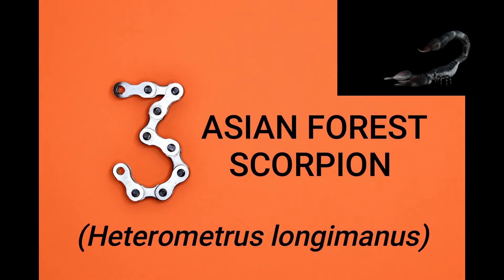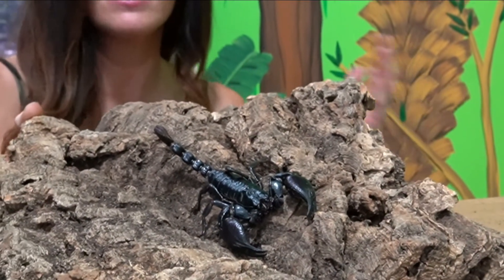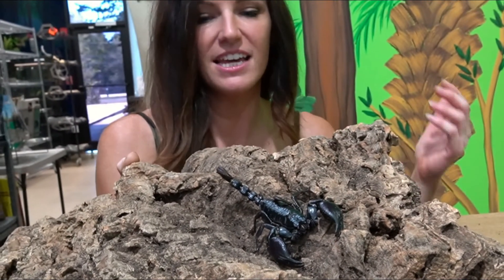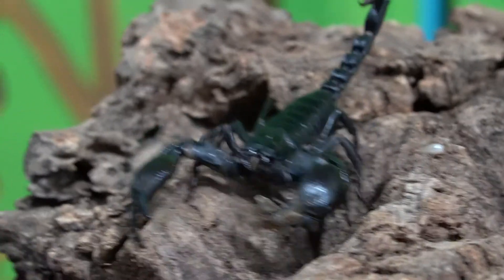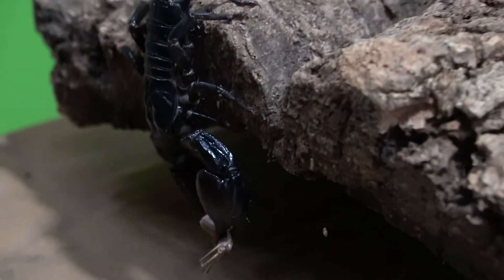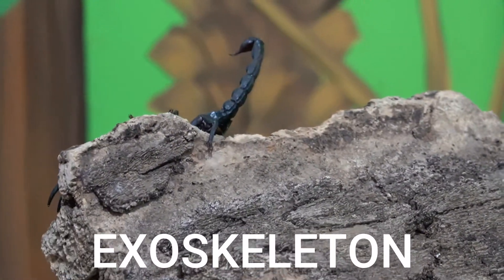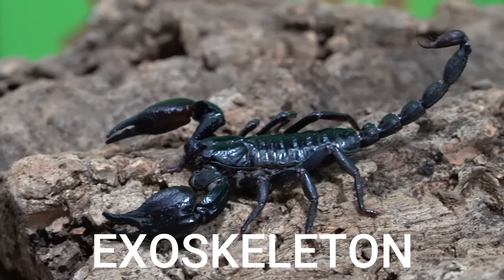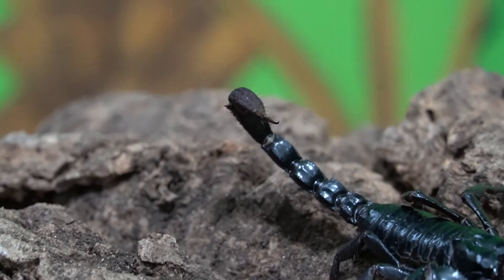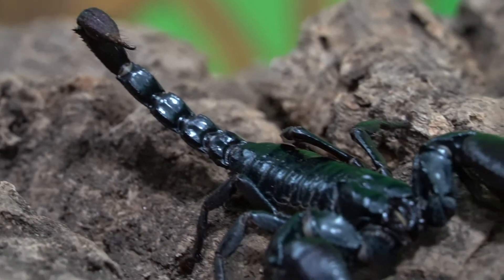Number three. Just like the bullfrog, scorpions can slow down their metabolism. When there is a shortage of food or the environment is not right, they can actually go into hibernation for seven to ten months and stay completely hidden without food and water. Scorpions also have a physical adaptation called an exoskeleton — a hard armor on the outside of their body that helps to protect them. Another adaptation is their tail, which is full of venom with a stinger on the end.